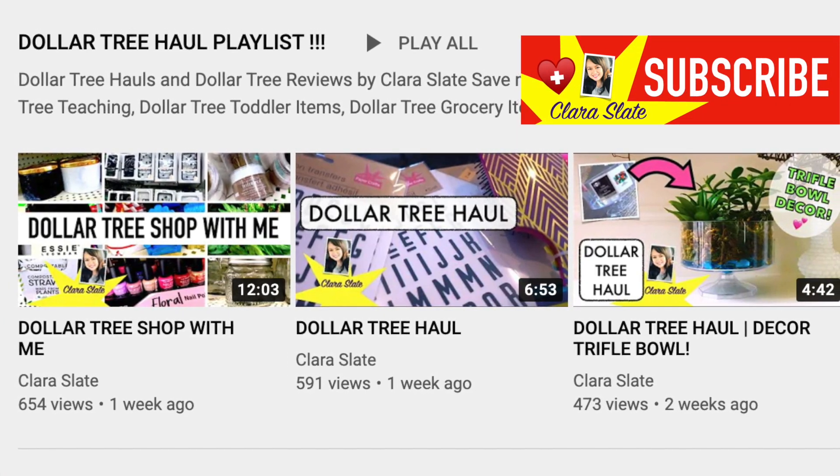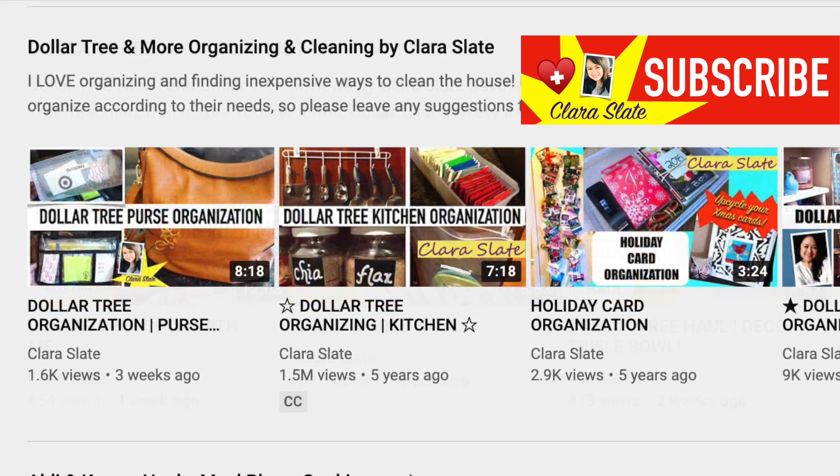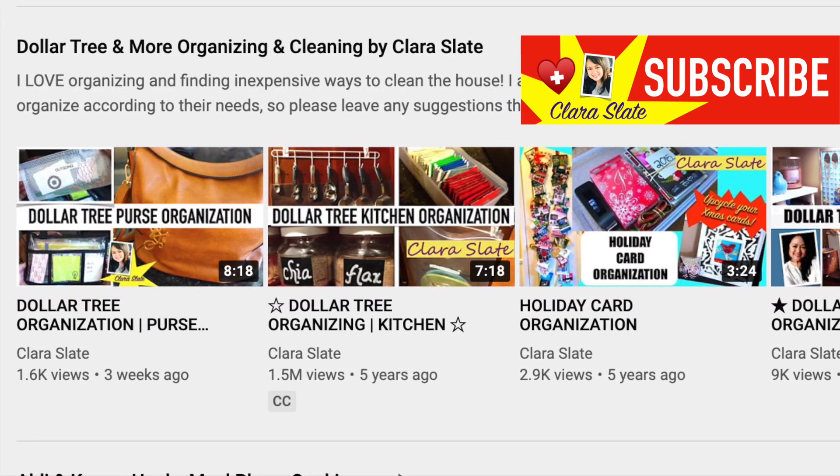If you like all things Dollar Tree — Dollar Tree hauls, organizing, shop-with-me videos — please check out my channel and subscribe below. Before I get into this video, I have to tell you about one of my all-time favorite products I've ever found at the Dollar Tree, and we're talking 10-plus years of shopping there.